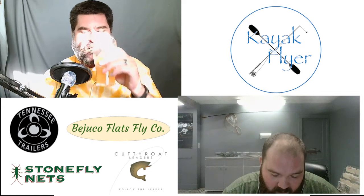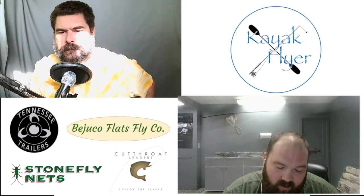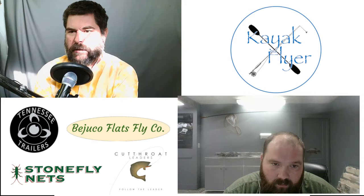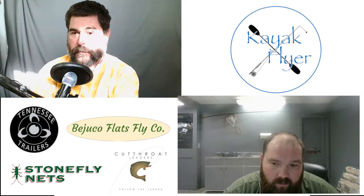We're also going to start carrying Fish Pond stuff — I've got that all worked out. Rio lines and Reddington rods and reels are on the horizon too, worked out in words. I got a Fish Pond sling pack for Christmas and I've got to tell you, that sling pack has saved me so much time. They're not cheap — around a hundred dollars — but whether I'm on the kayak or wading, it's with me all the time. Friends are constantly getting into my fly boxes with it.